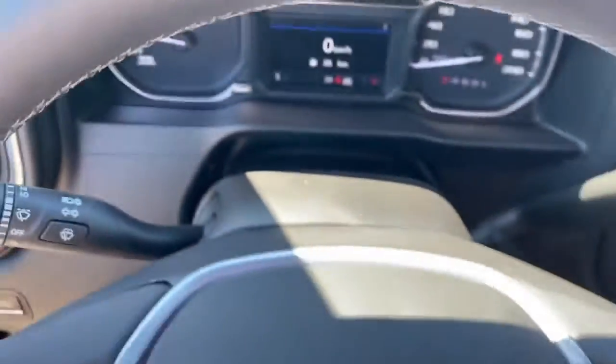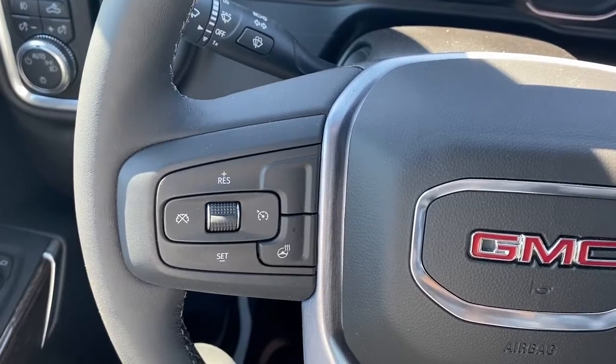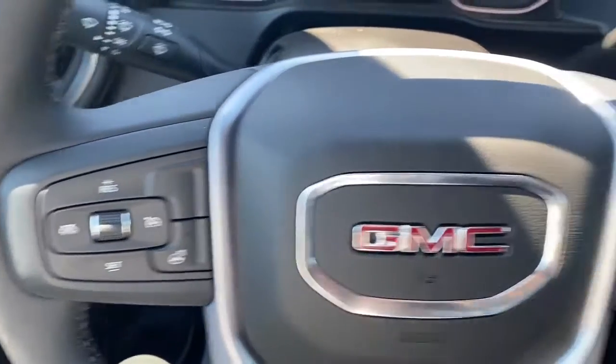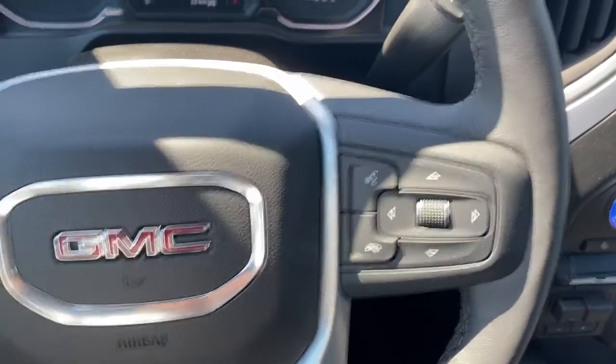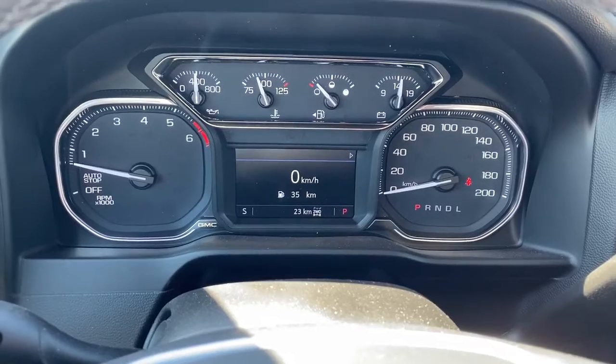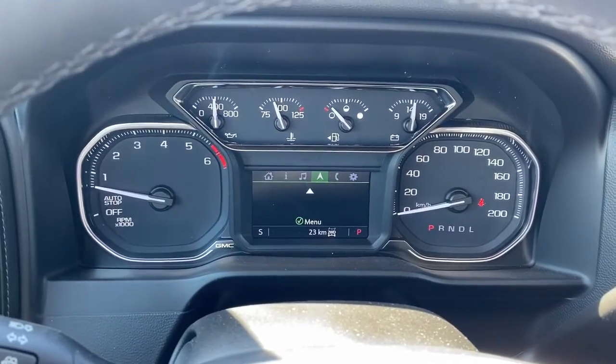Next I'll climb right in and we'll take a look at the steering wheel. On the left side we've got the cruise control buttons and a heated steering wheel button. On the right side we've got the audio buttons. Here we have the digital dash, which we can scroll through by pushing the arrow buttons located on the steering wheel.